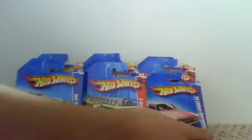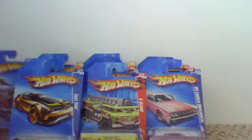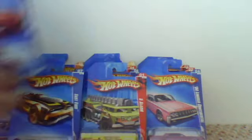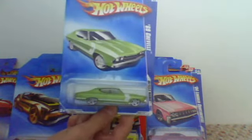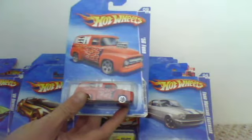Oh, Lincoln. Chevy Impala. Ferrari F430. Chevelle. Ford Mustang Fastback — it's pretty cool, I like it, the hood opens, that's a cool feature.